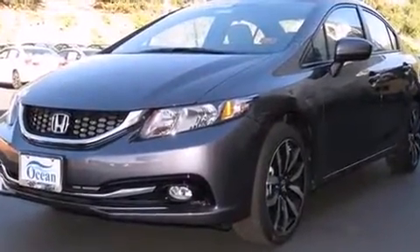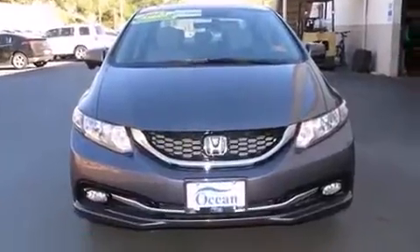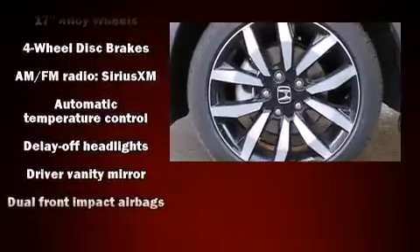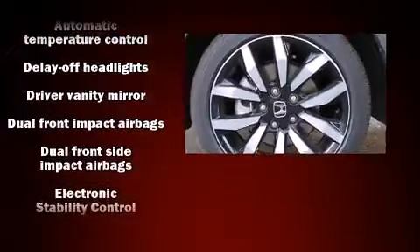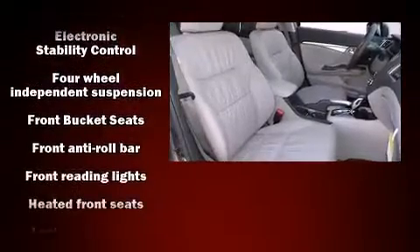And a 1.8-liter four-cylinder engine. Top features include a split-folding rear seat, one-touch window functionality, an outside temperature display, front fog lights, power moonroof, heated door mirrors, remote keyless entry, and leather upholstery.